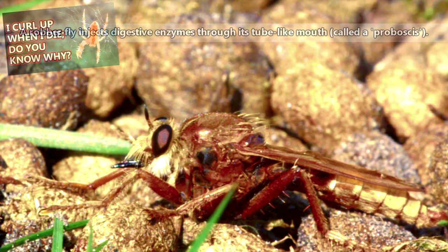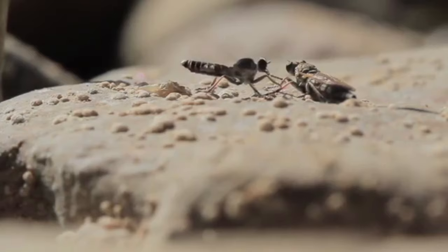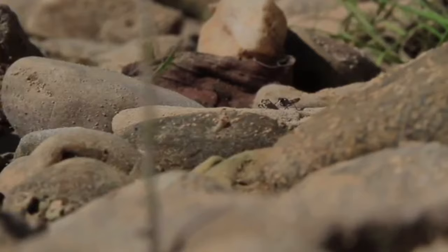Robber flies do not drink blood like mosquitoes, so they do not actively seek out humans. However, they will deliver a painful bite to a person if they're mishandled. After a successful catch, the robber fly will return to a perch, typically the same from which it started, and enjoy its spoils.